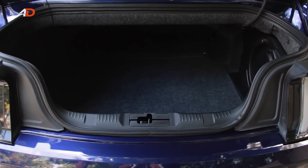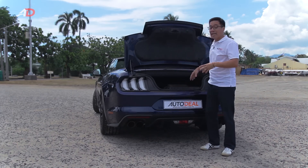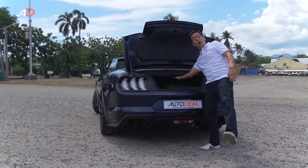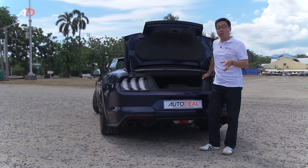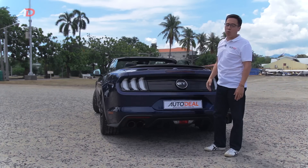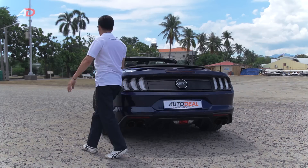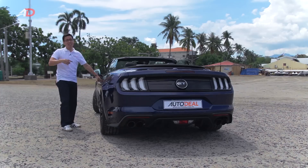The boot button reveals around 350 liters of space, and that space doesn't change whether the top is up or down because Ford has already made a provision for it. That space equates to about two average-sized suitcases. Worth mentioning, there is an 8-inch subwoofer in here, because whether you're 18 or 81, everyone's still got a little boom in them. We're supposed to do the interior now but it's just way too hot out here — let's go look for some shade.